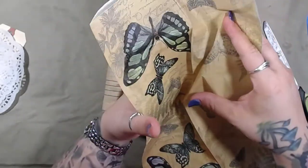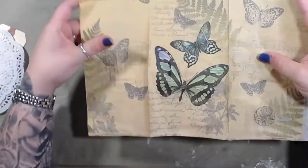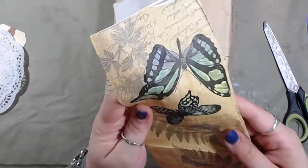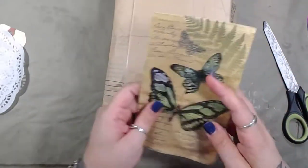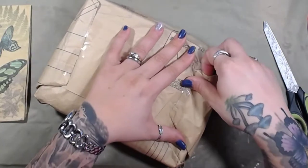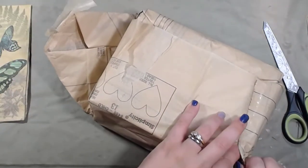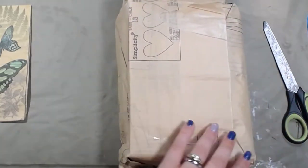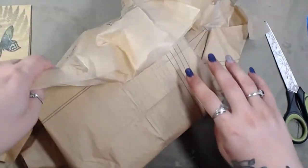Check out this napkin — holy crap, you should sell these, I would so buy more! Those are cool. By the way, for those of you who don't know, she lives in Canada, so the napkins she is able to get are very different than the ones we can get here. She's got this wrapped in sewing pattern tissue paper.